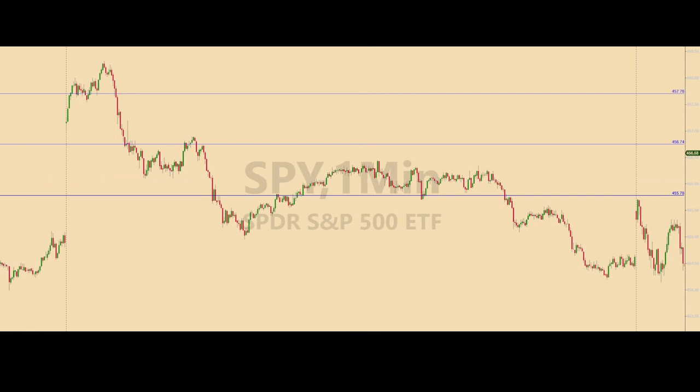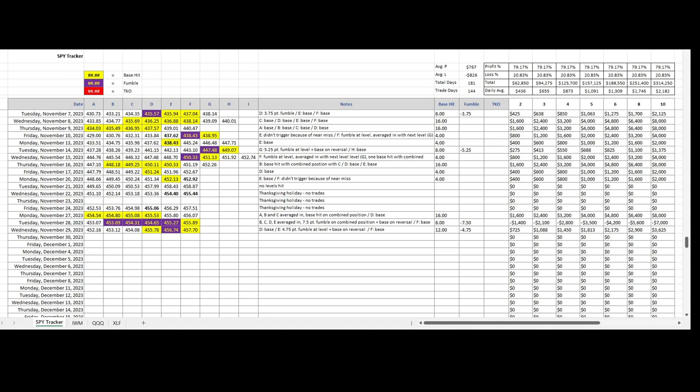Let's take a quick look at the tracking log to see how today's trades translated into money. The base hits are self-explanatory, so I'll focus on the fumble at the 4.5674 level. The good thing — two good things, actually — the fumble was less than 5 ES points by one tick, and on the reversal a base hit was realized, thereby almost washing the loss of the fumble. So net-net, another day ending in the green.